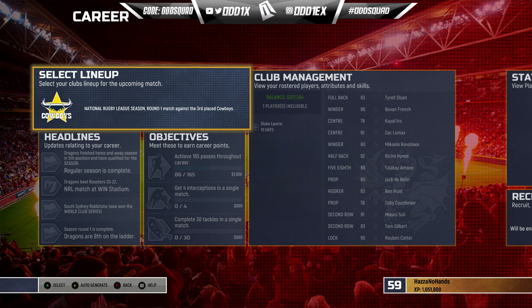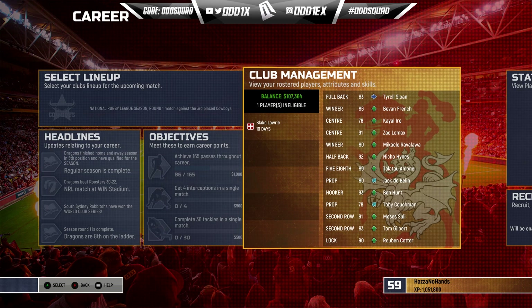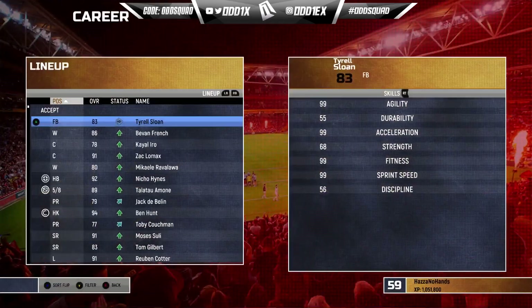Welcome back to another video on the channel - we are back with the Dragons, about to take the field for round one. Today's lineup to open the season will be my own, unfortunately one of our star players who I was going to make skipper for the season, Locker Lorry, is suspended - sorry, injured - for 10 days. Let's go ahead and take a look at this lineup.